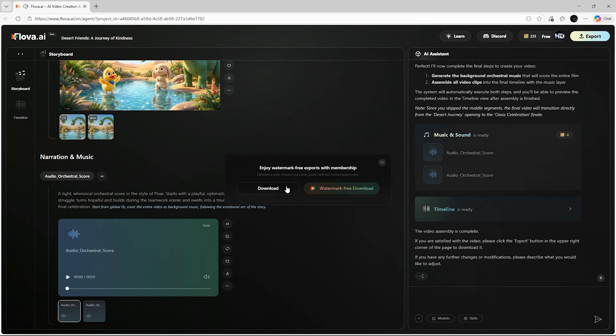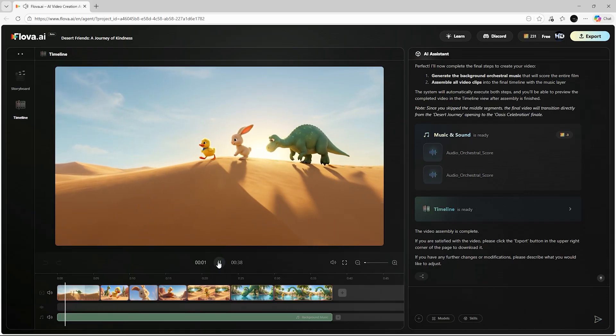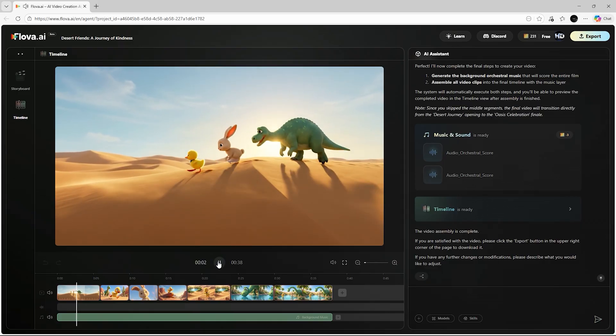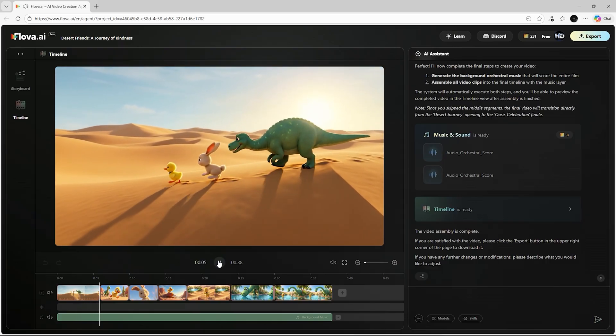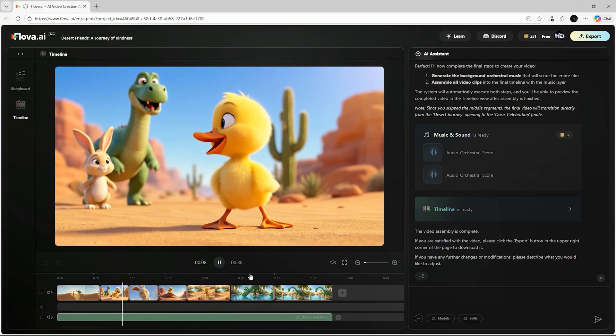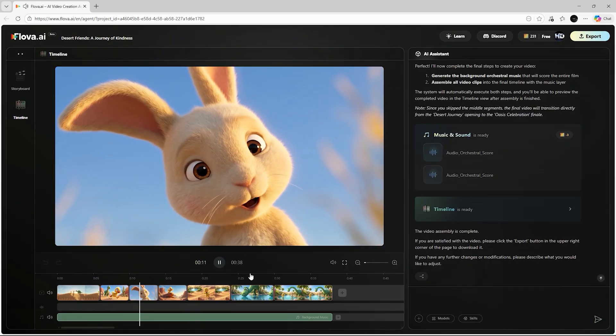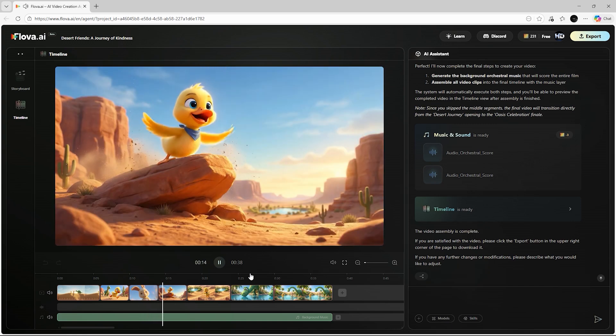It gives you a much more polished, cinematic final result. There's really no complexity here. Flova's AI assistant acts as your scriptwriter, animator, storyboard artist, editor, and audio designer — all inside one tool. Your job is simply to provide clear instructions; the assistant takes care of everything else automatically. And with that, here is the final demo it created.